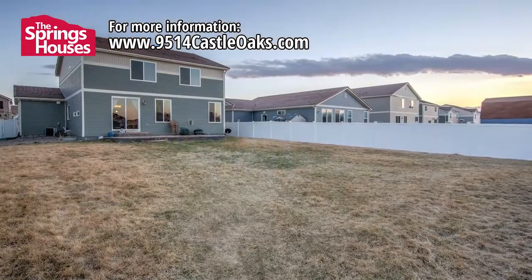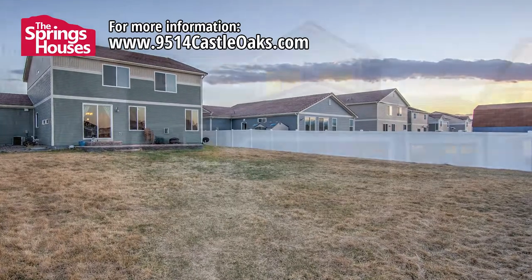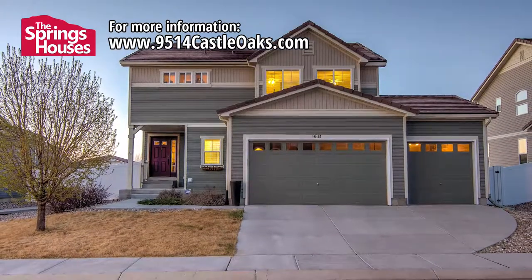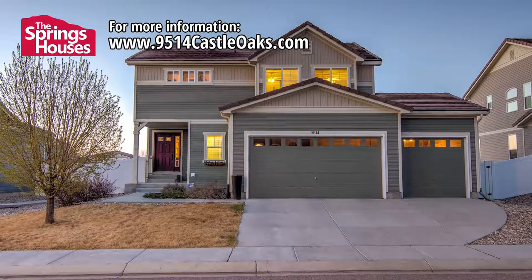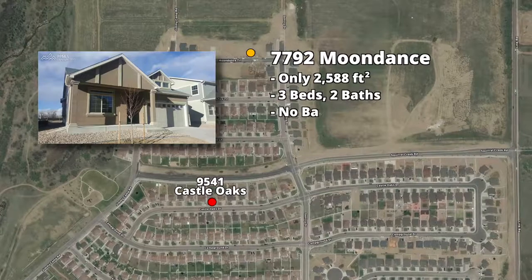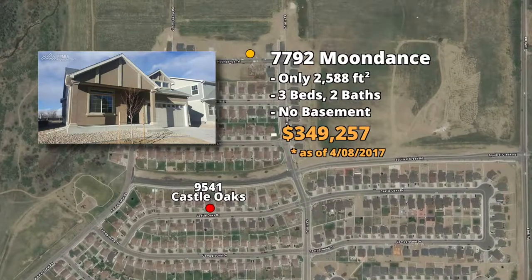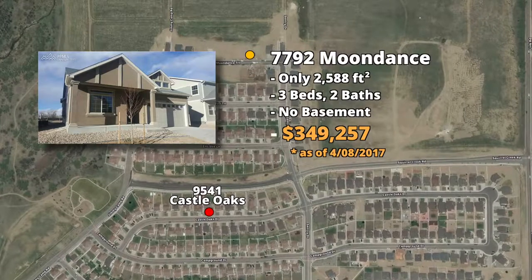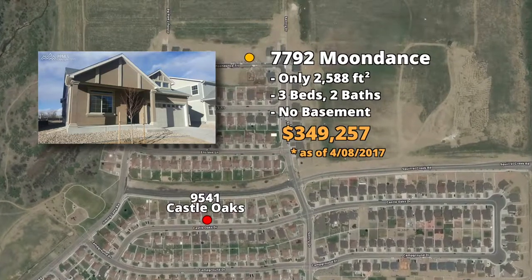This home is a bargain compared to some of the similar homes that are on the market in the immediate area. Compare this home to a couple of new builds that are currently available, also built by Oakwood Homes, and you'll see the value. 7972 Moondance Trail is only 2,588 square feet — it has three bedrooms, but only two bathrooms and no basement, and is currently listed at $349,257.